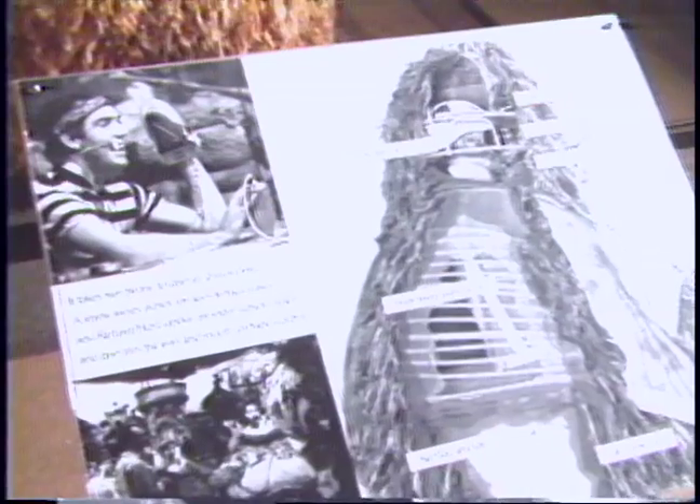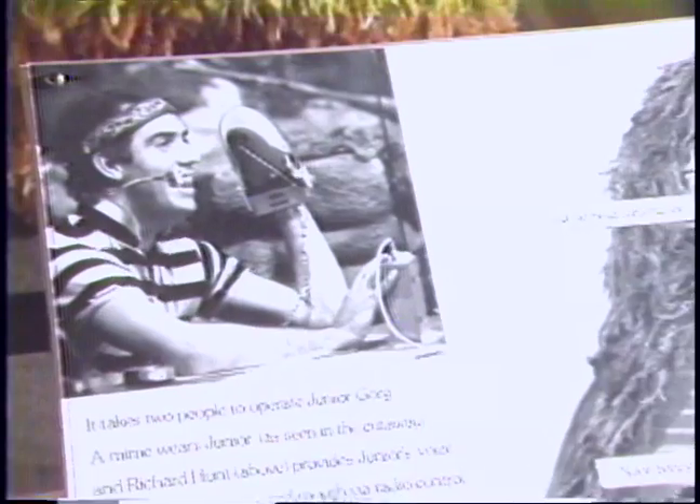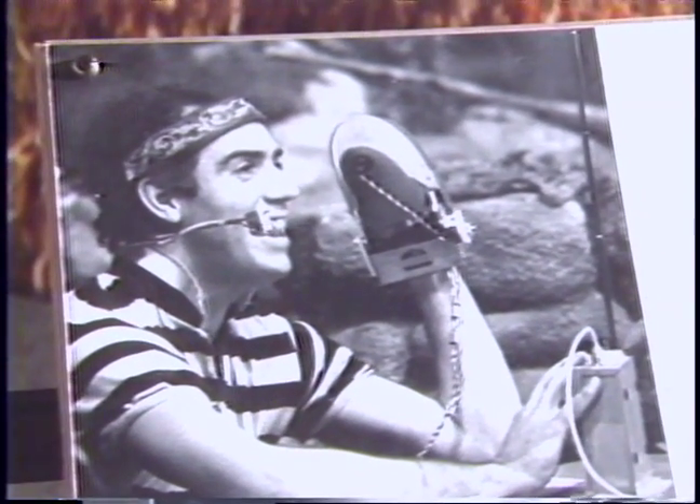That mannequin inside Junior is a model of Rob Mills, the performer who controls the Gorg's body. Much of Junior Gorg's head is operated via radio control by a second performer, Richard Hunt, who stays outside the Gorg.